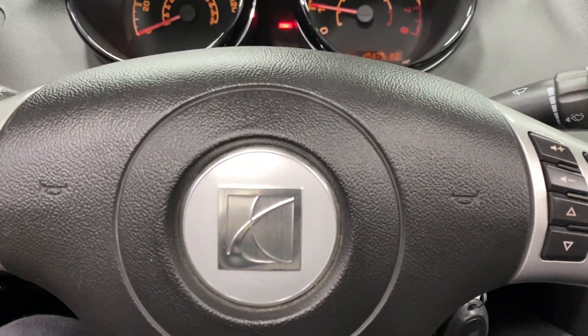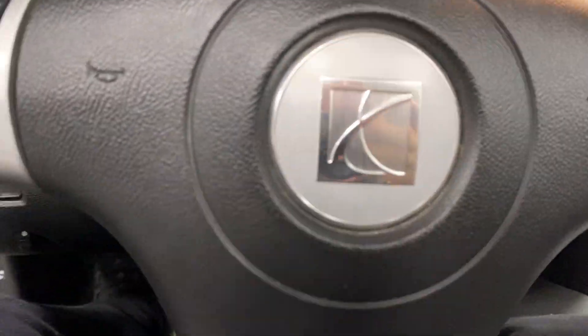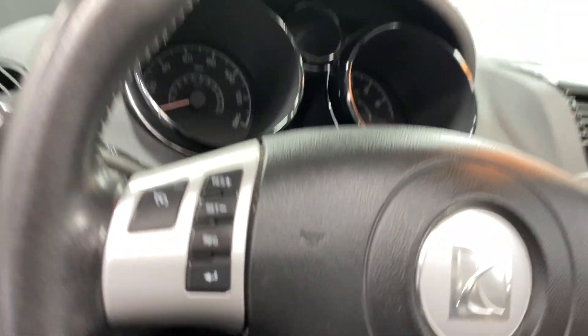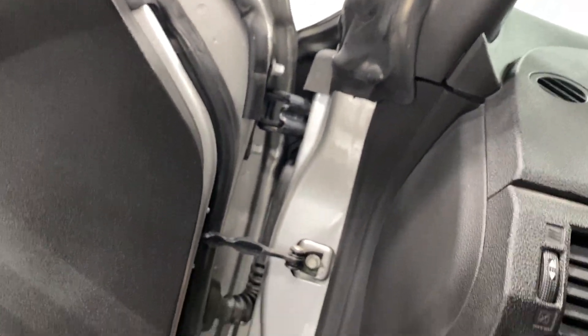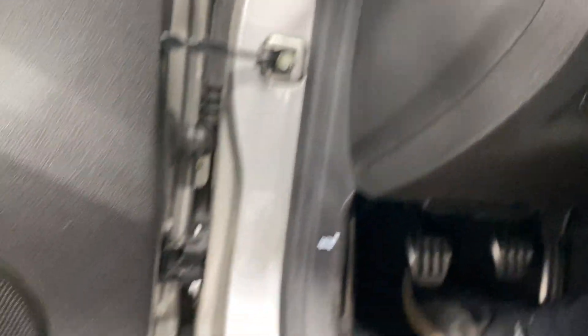That sounds pretty good for a V6, I'm not gonna lie to you guys — this thing is pretty freaking cool. Let's see if I can find the... there we go, the hood pop.